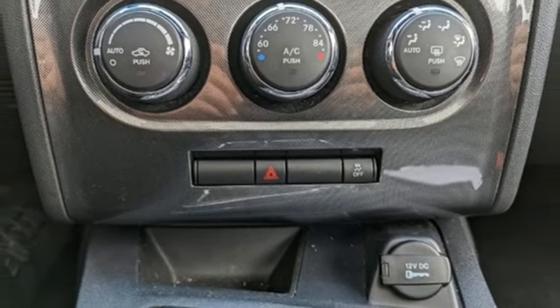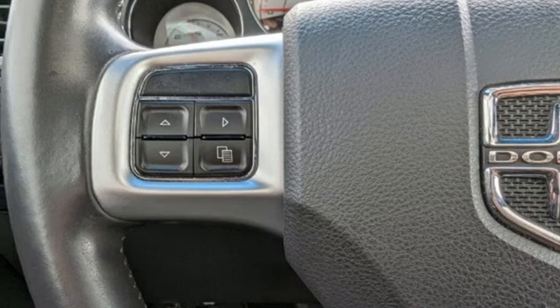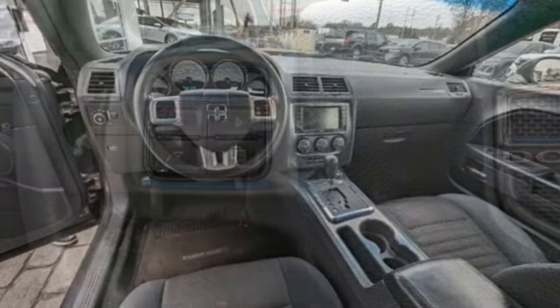V6 Engine, Aluminum Wheels, Rear Wheel Drive, and Automatic Transmission. Dodge doesn't do middle-of-the-road.